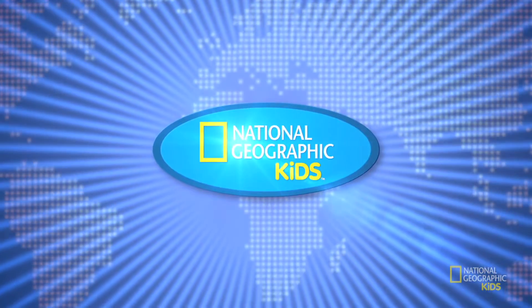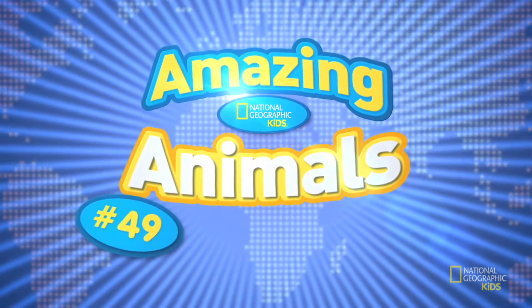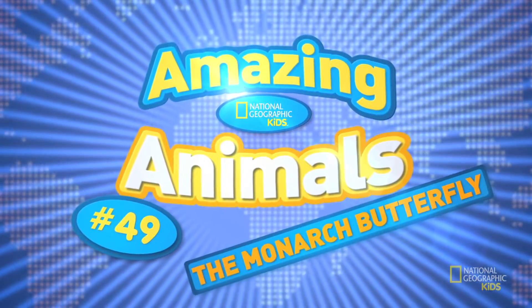And now, it's time for some more amazing animals! Number 49, the amazing monarch butterfly. These lovely orange, black and white creatures do absolutely incredible things.